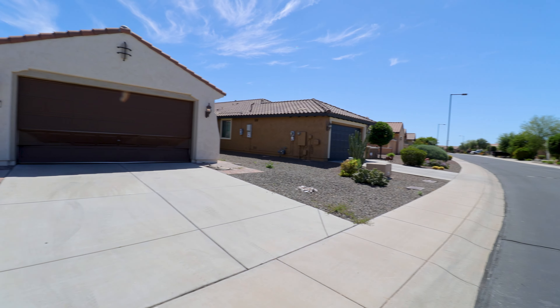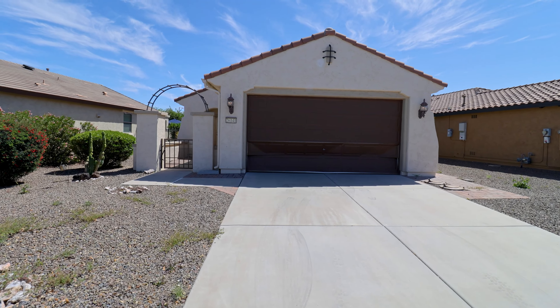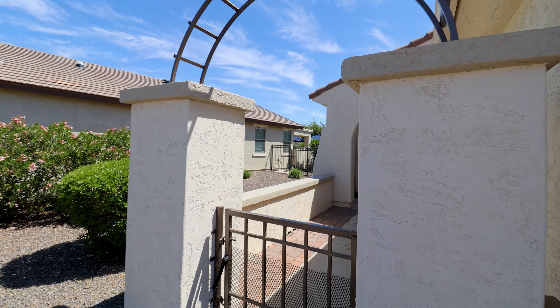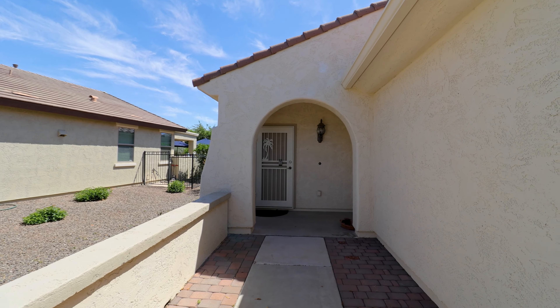Today we will tour 26141 West Vista North Drive in Buckeye, Arizona. By the end of this video, I hope you'll know whether this is a place you want to call home. Service Star Realty has been doing property management in Buckeye, Arizona since we opened our doors in 2011.